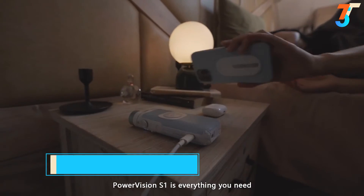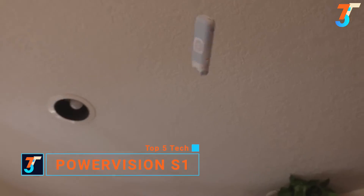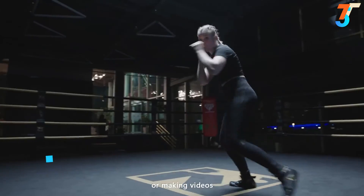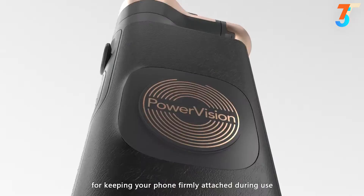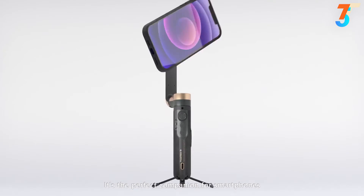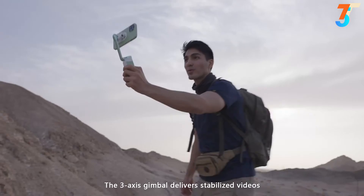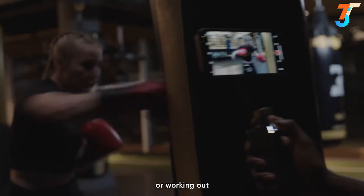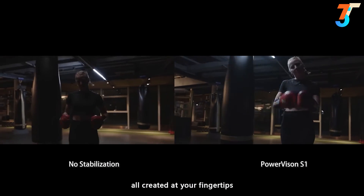PowerVision S1 is everything you need — whether you're at home, outdoors, or in the gym, or making videos. It's easy to unfold and equipped with the power of magnets for keeping your phone firmly attached during use. It's the perfect companion for smartphones. The 3-axis gimbal delivers stabilized videos and smooth camera movements, so even when you're traveling, vlogging, or working out, you get clearer and steadier images, all created at your fingertips.